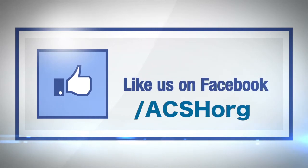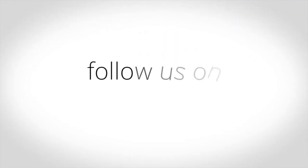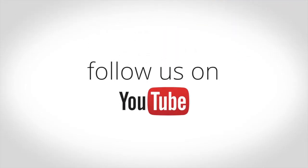To see more stories like this, like us on Facebook, visit our website, acsh.org, and don't forget to subscribe to our daily newsletter delivered straight to your inbox.